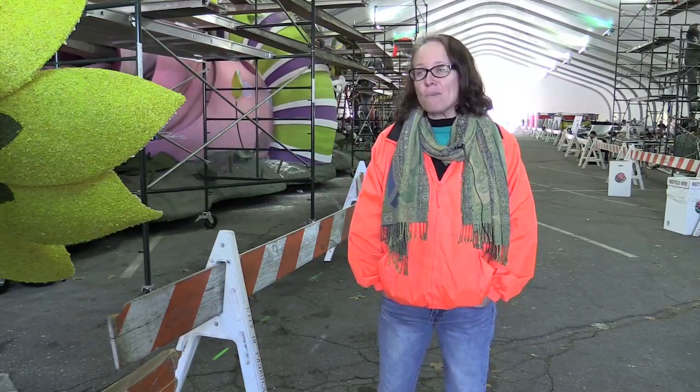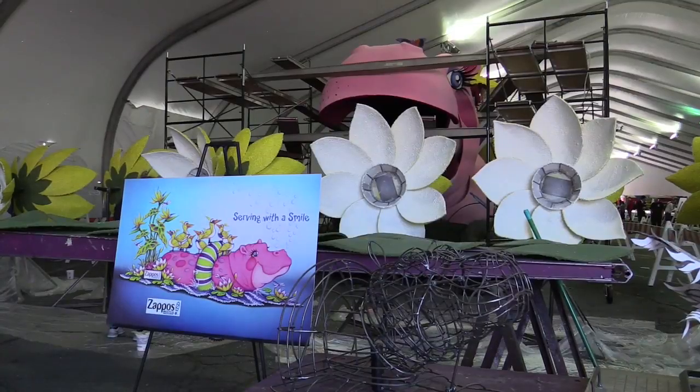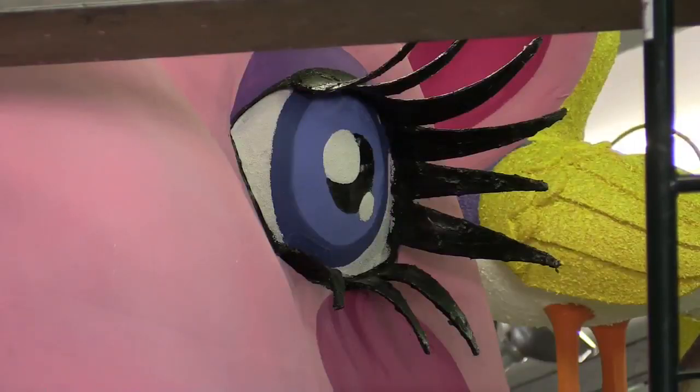If you haven't seen them up close, the floats are on massive armatures of welded steel. It's all been hand-welded, so her mouth right here was hand-bent into her smile. Most floats take a year to build.